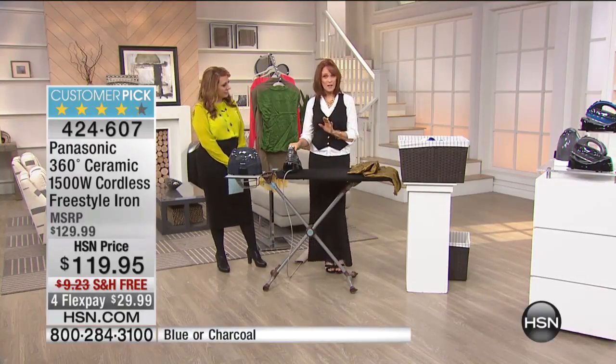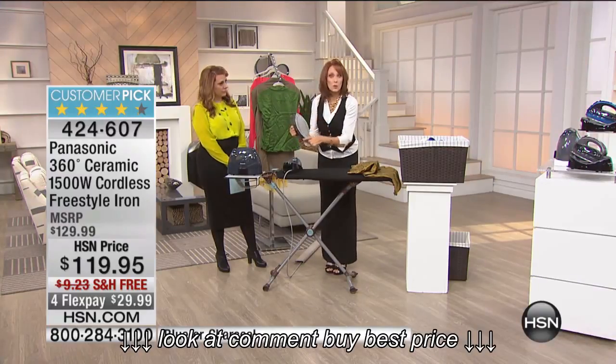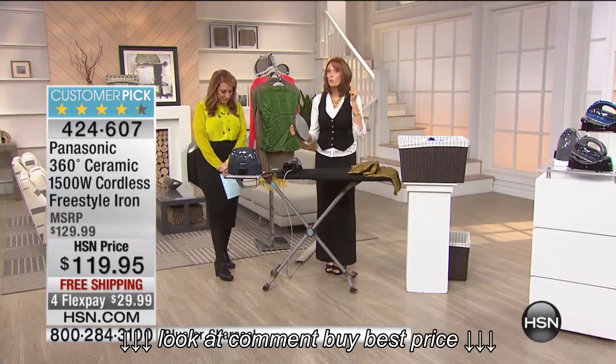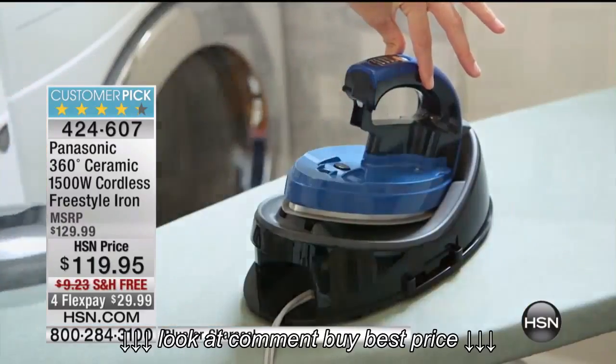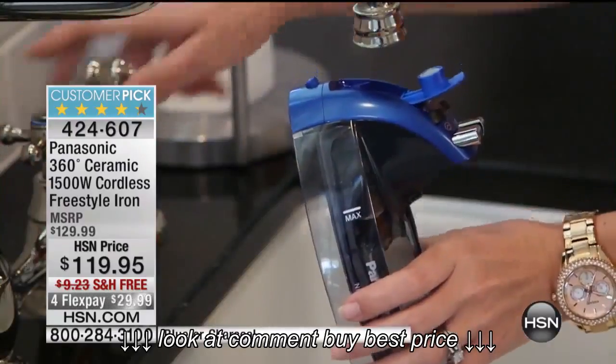What's different about this one than our other version of the 360 is this has a ceramic sole plate. When you think ceramic, you think things that are a little more upscale. When you buy really high quality hair tools, they're ceramic. When you buy really high quality cookware, it's ceramic you look for. And so now you have ceramic in this great iron.